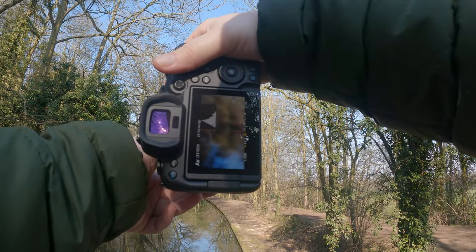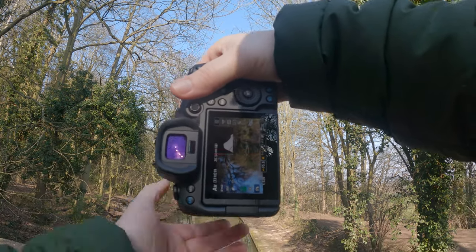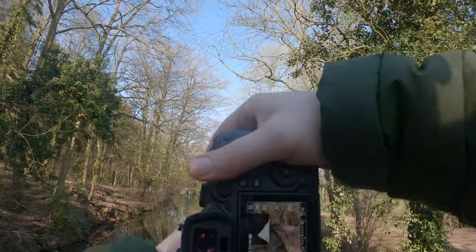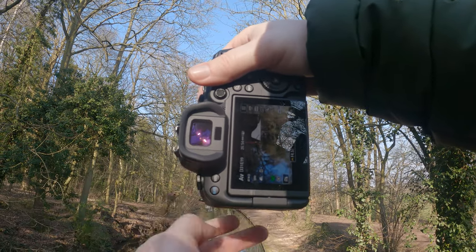I noticed at the bridge just around the corner that there was a lovely reflection. Unfortunately I didn't have my tripod, so I wasn't getting the perfect shot, but I thought I'd still take a picture of it anyway just so you can see what it looks like.